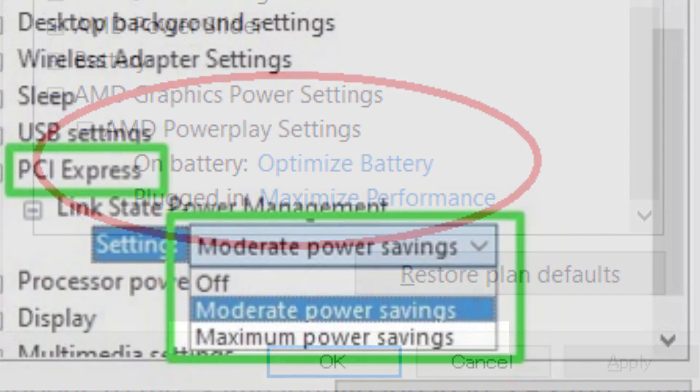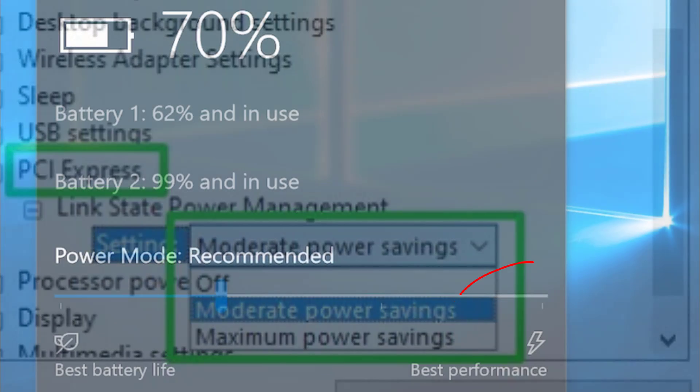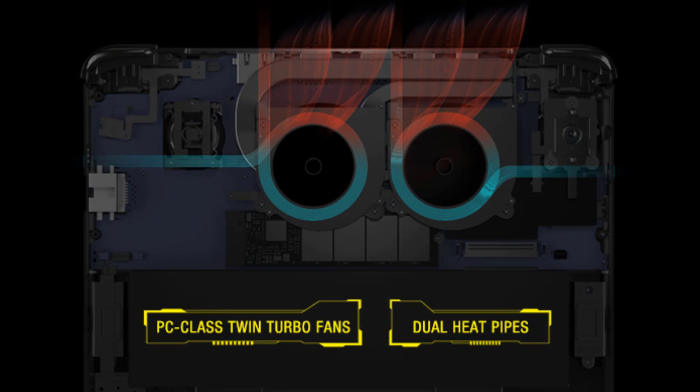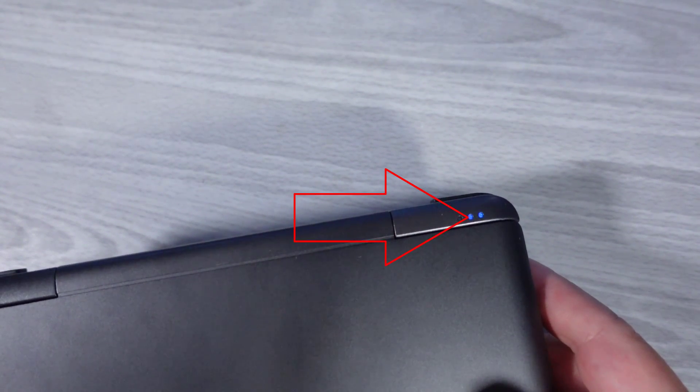PCIe Power Management is set to maximum energy savings. Windows Battery Profile is set to max performance. Additionally, the GPT-Win Fan has a Silent Fan option on the device itself. Since Silent Fan Mode does affect total system power, Silent Fan Mode will be enabled on all TDP below 15 watts. Above 15 watts, Silent Fan Mode will be disabled.